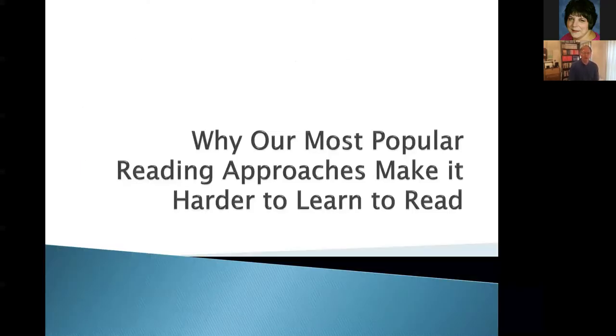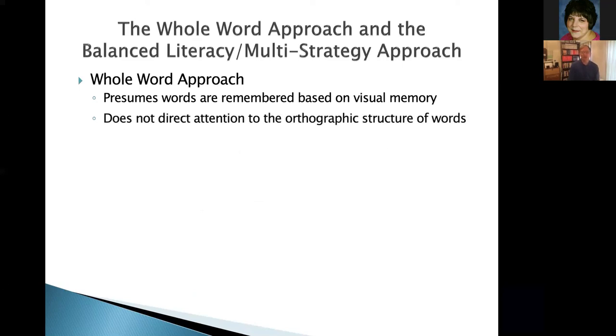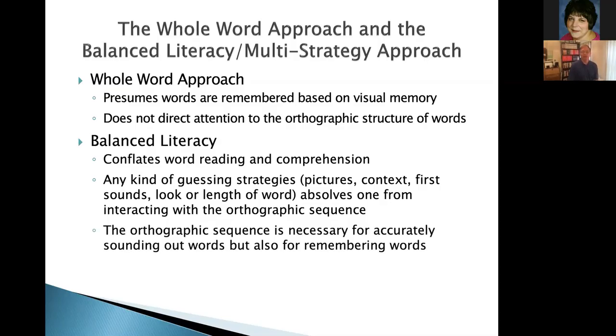One of the problems with popular approaches to reading: the classic whole-word approach presumes that words are remembered based on some sort of visual memory process — which they're not. It doesn't direct kids' attention to that orthographic structure, that letter order, and how that letter order connects up with pronunciation. With balanced literacy, that whole enterprise conflates word reading and comprehension. Whenever you use guessing strategies — whether it's pictures, context, first sounds, how the word looks, or the length — if you're able to figure out the word that way, it absolves you from attending to the internal structure of the printed word and how that maps onto the spoken word. Both of these approaches direct your attention away from the very thing kids need most to remember words.